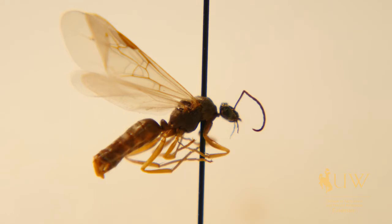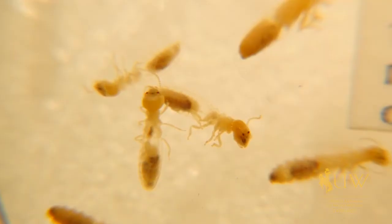Another differentiating characteristic is that both of them have antennae, but ants' antennae are going to be bent at about halfway, where they'll actually bend out, while termites' antennae are going to be straight.